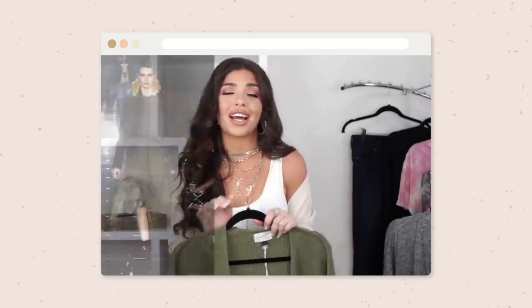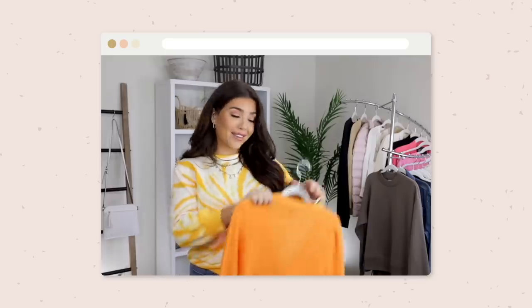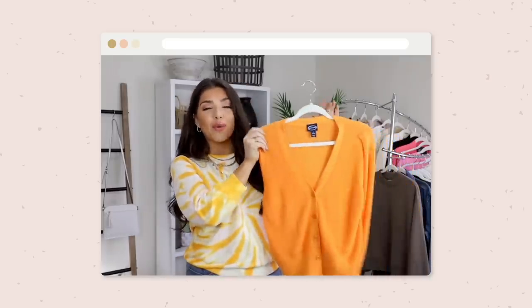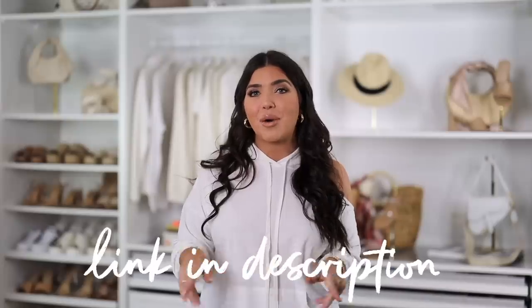I love doing this annual Nordstrom 'looks for less' video where I share popular items from the sale that I found for a fraction of the price. This is actually one of the first years that so many of the Nordstrom items are already completely gone, so this is a great opportunity if you couldn't get your hands on that item you had on your wish list. I'll have all items listed below in the description box.